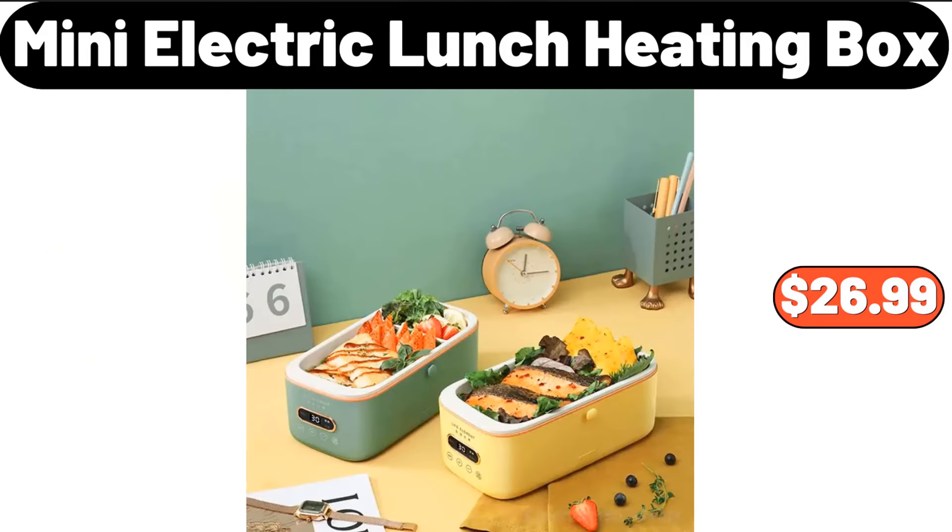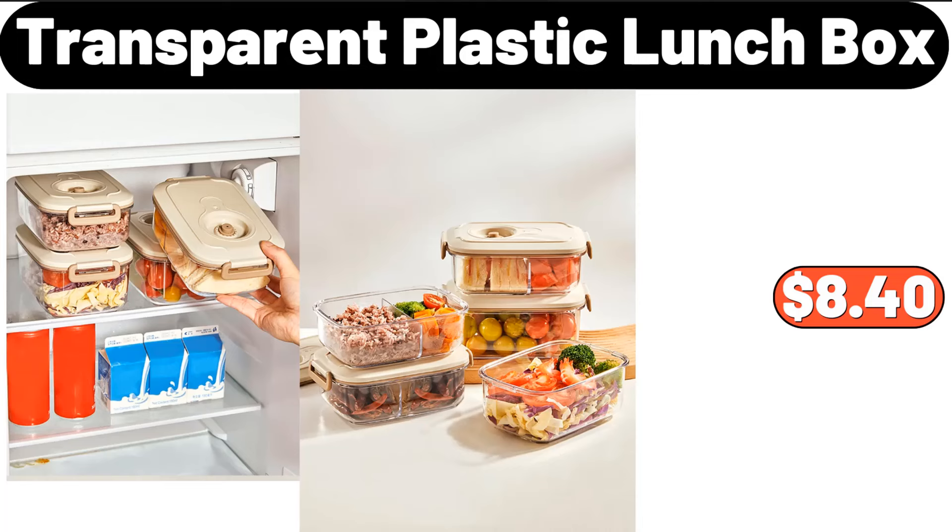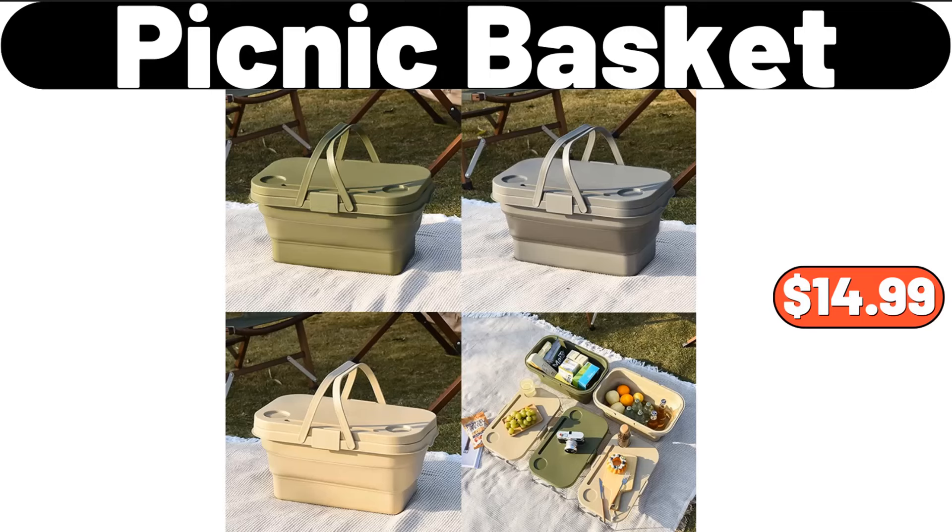Mini electric lunch heating box, $26.99. Huntington Home four-tier shoe rack, $19.99. Transparent plastic lunch box, $8.40. Picnic basket, $14.99.